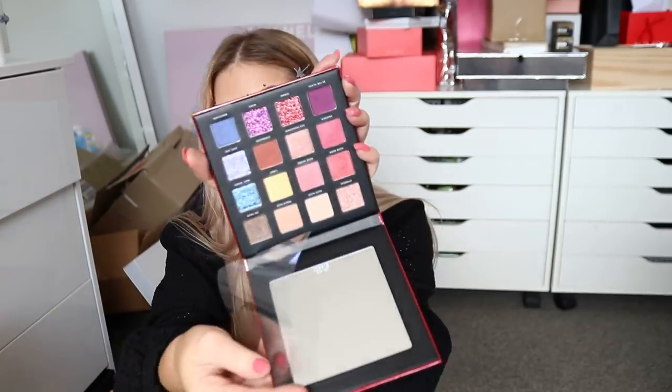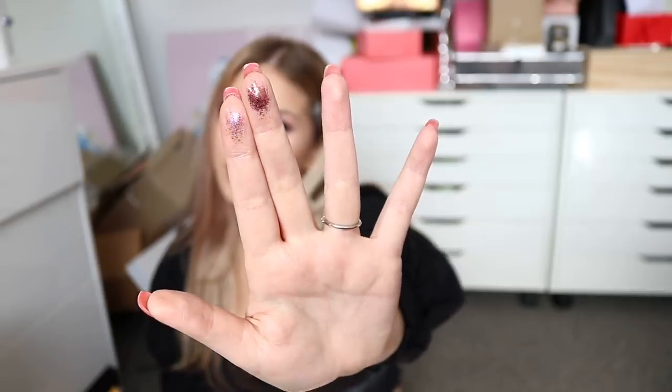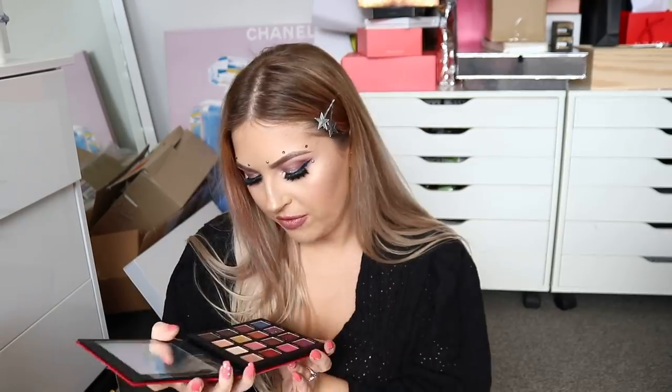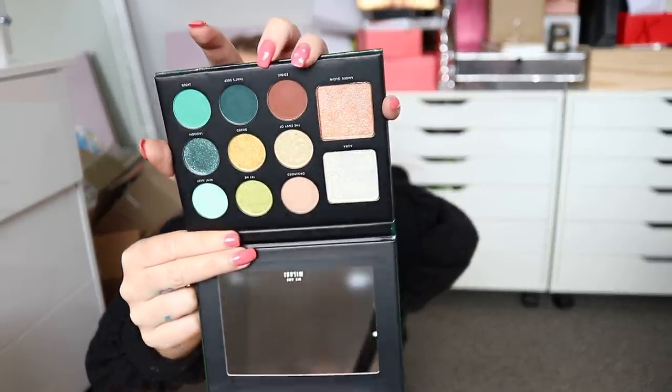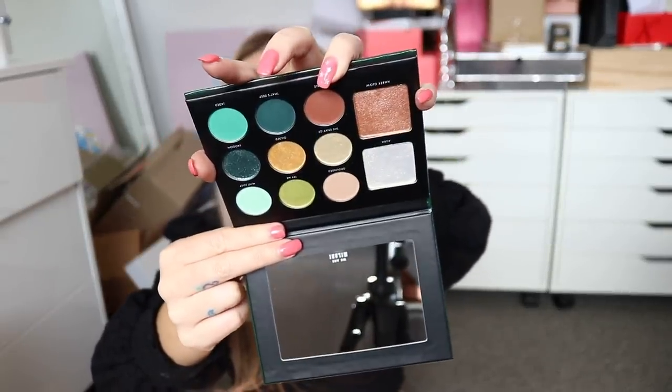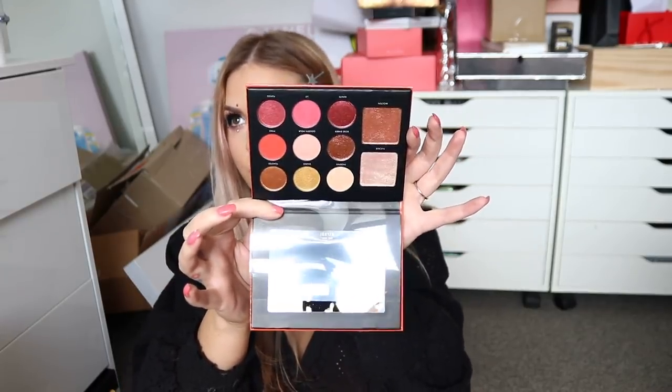Gilded Rouge is another one, very similar. This one's got some brighter shades and pressed glitter eyeshadows. I'm just going to swatch a couple of them. Some really fun colors and then a bunch of like more red tone neutrals as well. The green one — Gilded Jade — has highlighters also. You get a golden highlighter and a bronze highlight. This palette is actually so pretty. You could do a neutral look or some really nice golden or green looks. The last one, Gilded Ember, is more of a red tone palette.